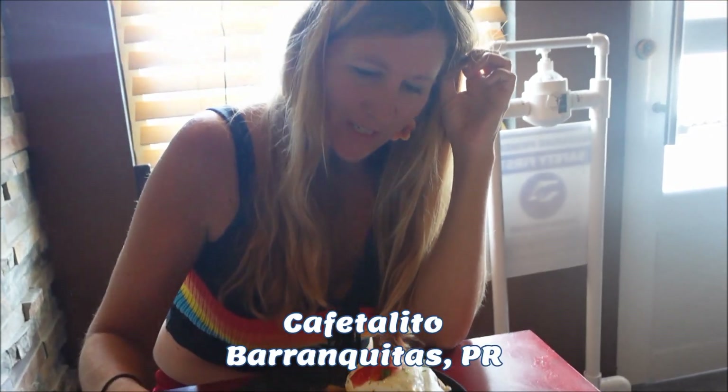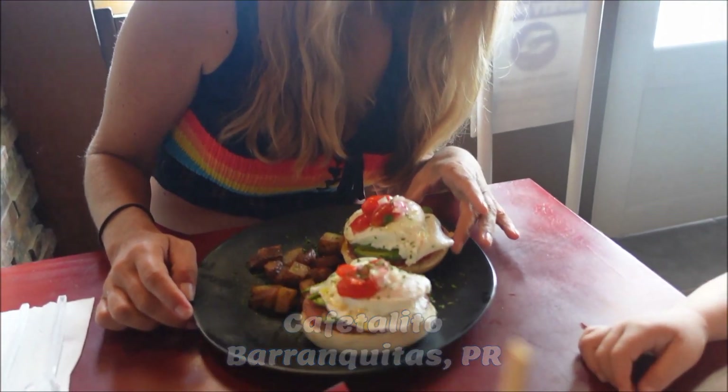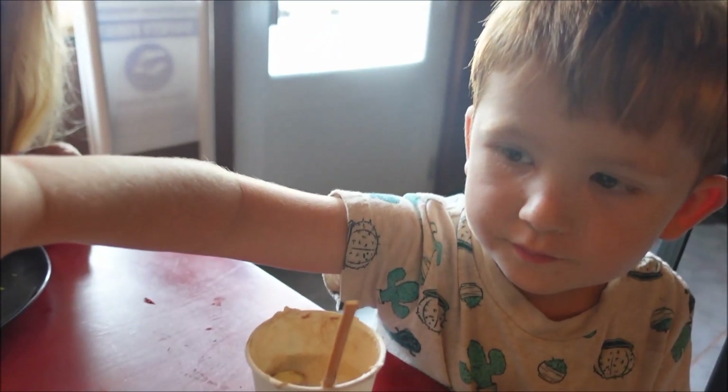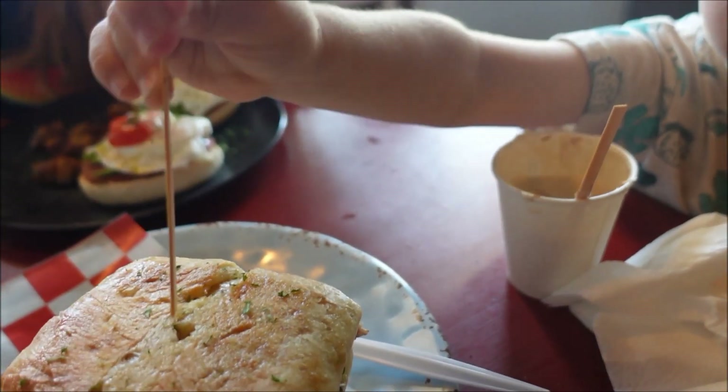Oh look at our lunch, Aiden. I got a bagel with avocado and egg, and a sandwich of pollo. What do we say when we eat, Aiden? Buen provecho! Buen provecho.